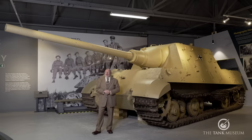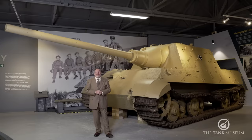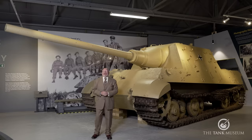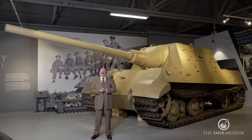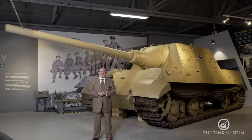Good morning to everybody. Bruce Crompton here of Combat Dealers and Amazing War Stories. I've been invited down again to the world-famous Tankfest at Bovington Tank Museum, and I'm here today to follow up on something that I did a couple of years ago.